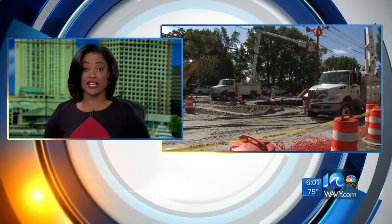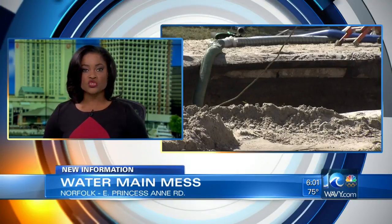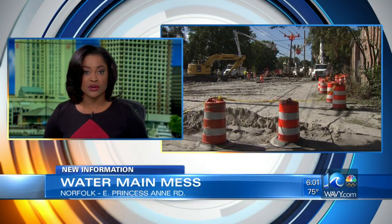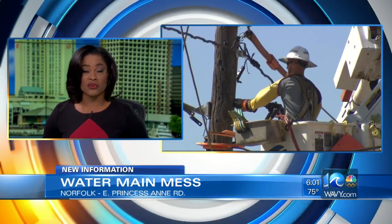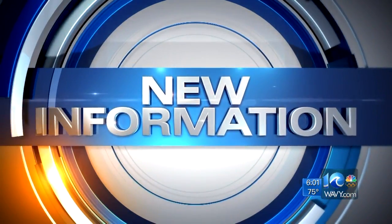Also tonight, a mess for traffic and anyone trying to use water in several Norfolk neighborhoods. It's going on 24 hours since a huge water main broke along East Princess Anne Road near the Norfolk Industrial Park, and it's going to be a while longer before things get back to normal. Tenor Newsite's Deanna LeBlanc has new information on this for us.